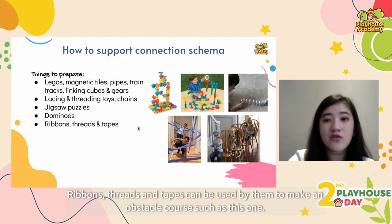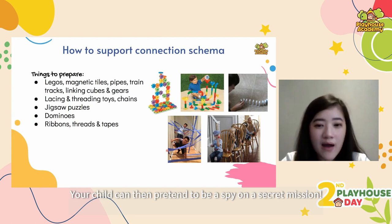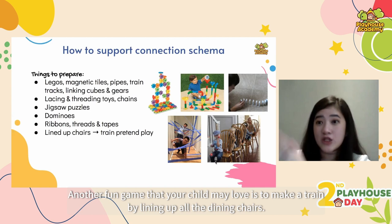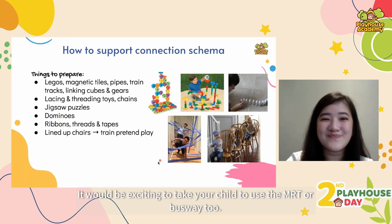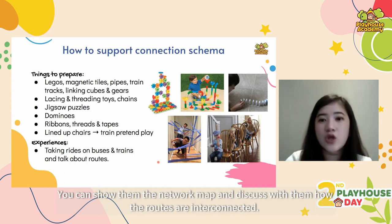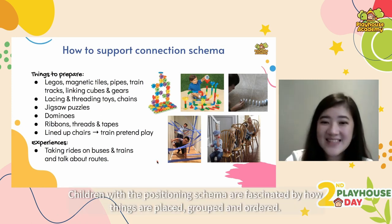You can also use ribbons, threads and tapes to make an obstacle course, and then your child can pretend to be a spy on a secret mission. Another fun game is to make a train by lining up all the dining chairs — even more fun if you invite more kids to play along. It will also be exciting for your child to ride the MRT or busway, and after that you can show them the network map and discuss how the routes are interconnected.